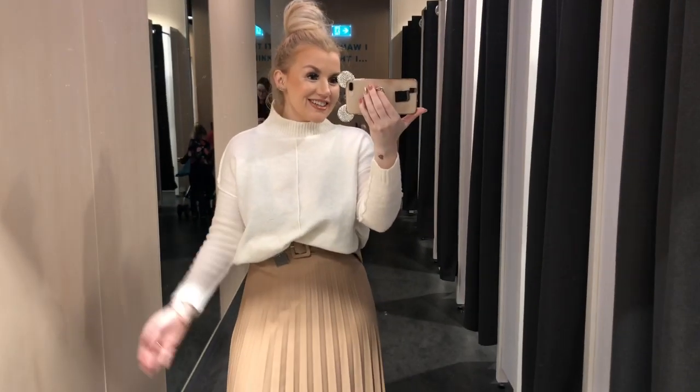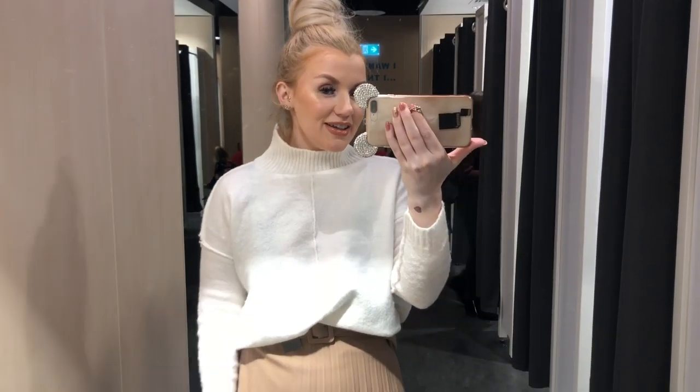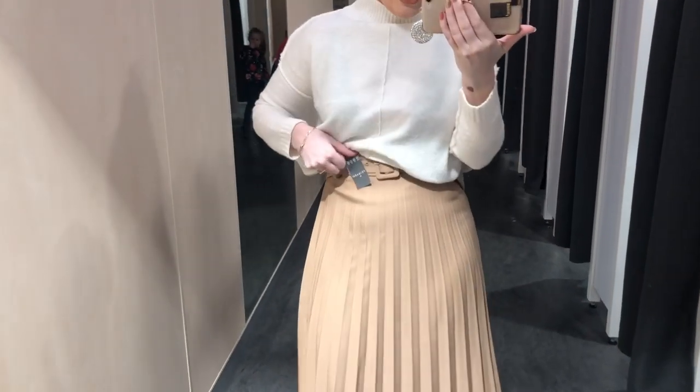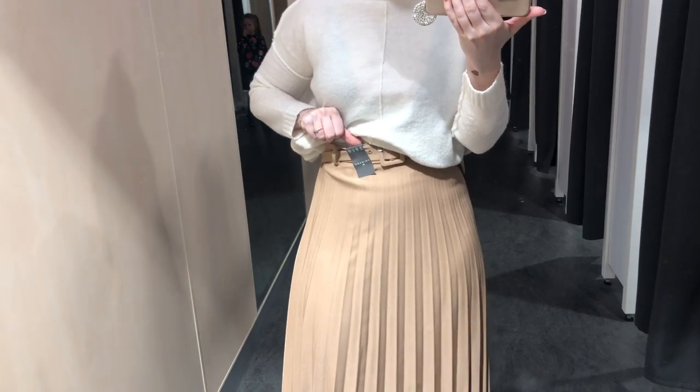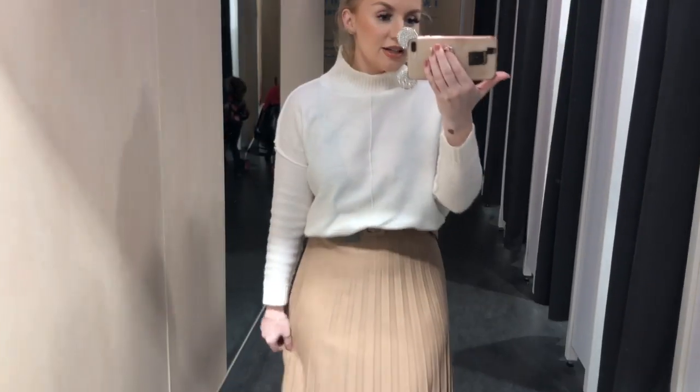The next look — we're just trying on skirts because it's easier to do in order. This is the beige nude colour version and I think this one is 18 euro — size 10. It again has the little belt buckle detail and then the pleated skirt design.